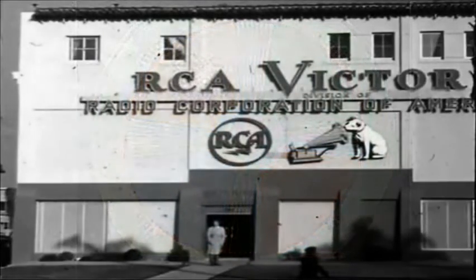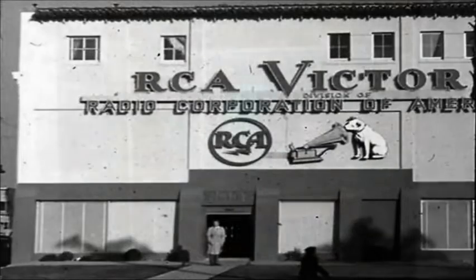It was on this date in 1951 that the Columbia Broadcasting System, CBS, started selling the first color TV sets. CBS had beaten rival RCA in the race for color by three years. The first RCA set would not be marketed until late in 1954.